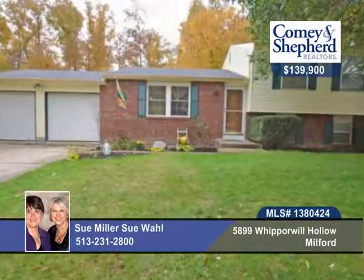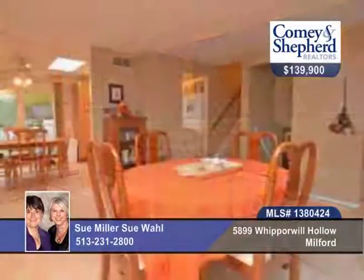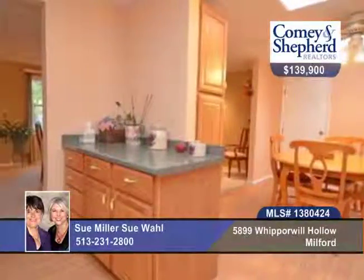This home is fresh and clean. It's a spacious quad level in a quiet cul-de-sac with three bedrooms and one bath. There's a nice open kitchen and breakfast room, a living room currently used as a formal dining room, and a private fenced backyard with apple and cherry trees. Plus, there's a shed for extra storage.